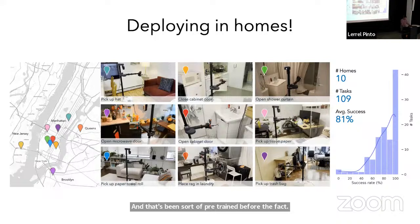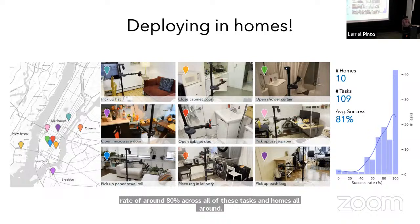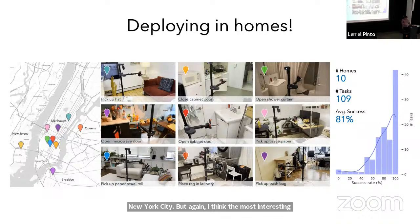With this, we get an average success rate of around 80% across all tasks and homes around New York City. But again, I think the most interesting thing in these models is trying to see where they actually fail. Here are a few examples of failure modes we did not initially expect.